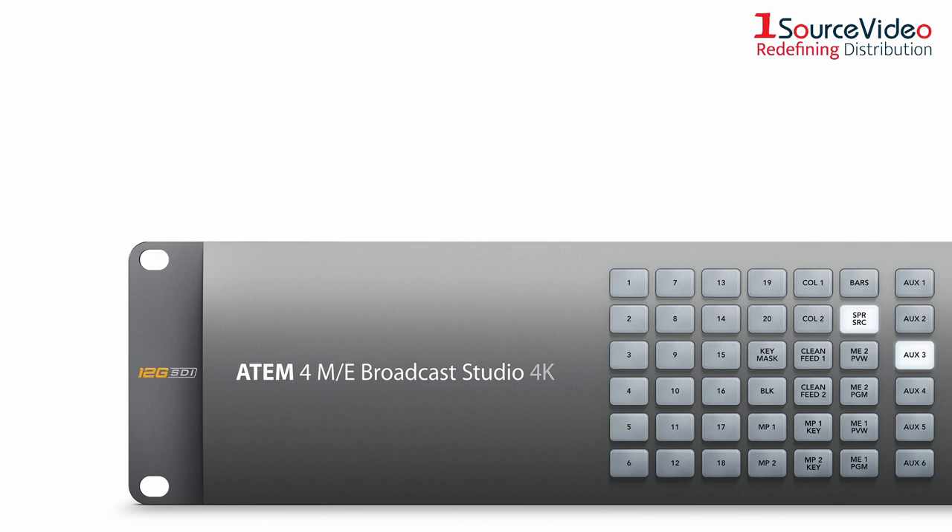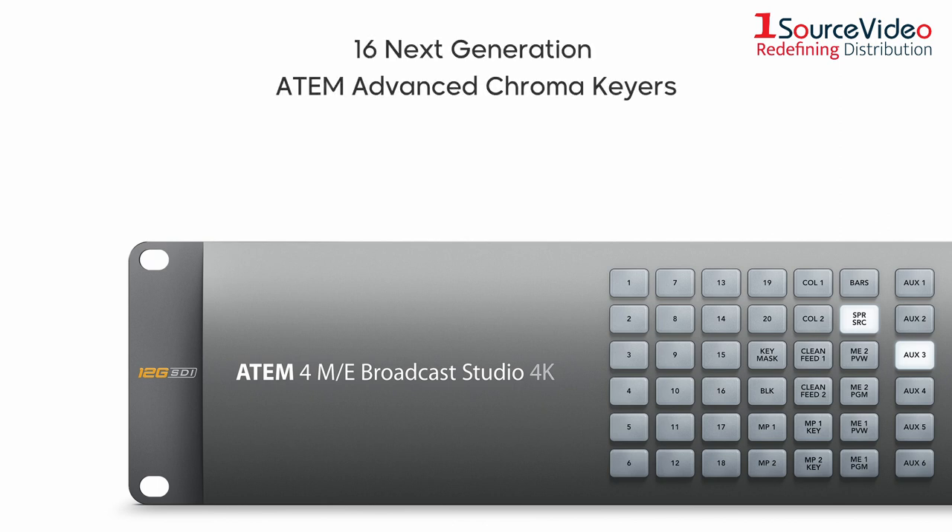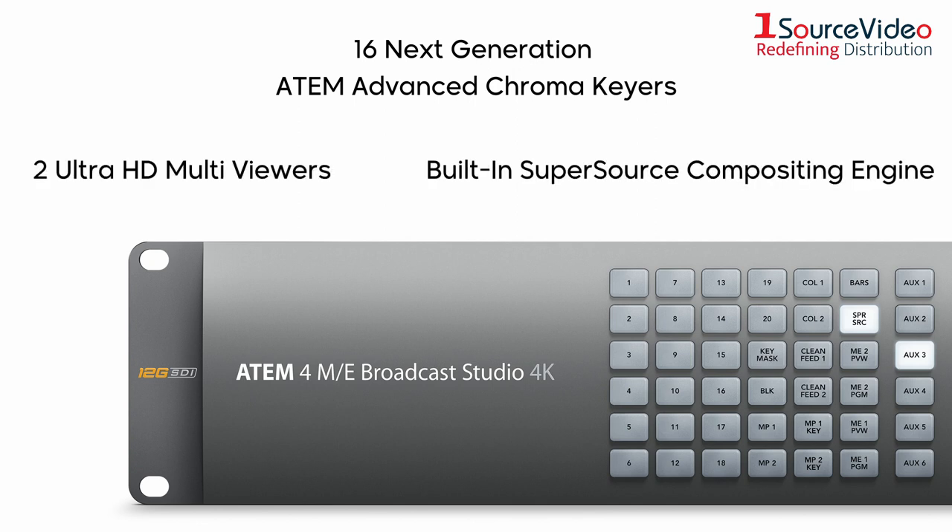As the most advanced ATEM switcher, this model includes 16 next-generation ATEM advanced chroma keyers, two Ultra HD multi-viewers, a built-in super source compositing engine with four picture-in-picture DVEs, and much more.